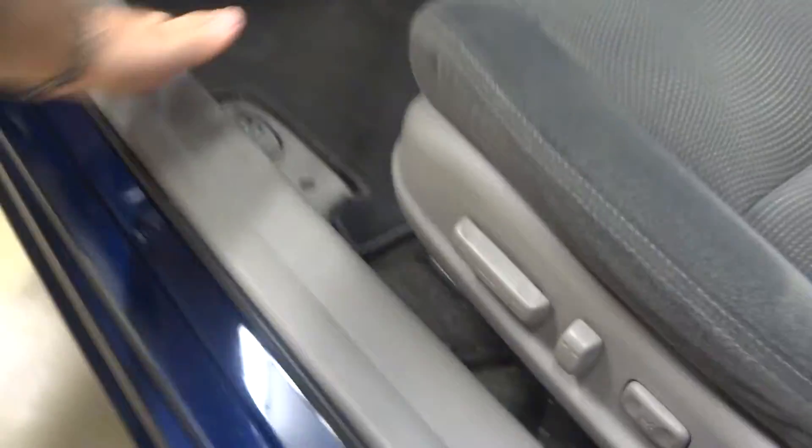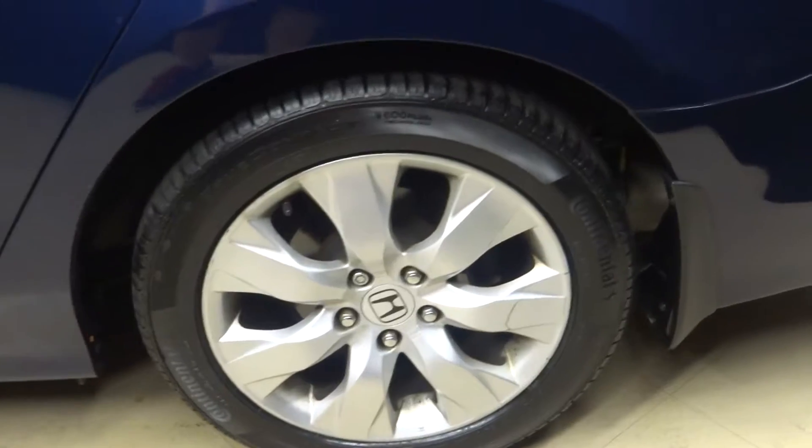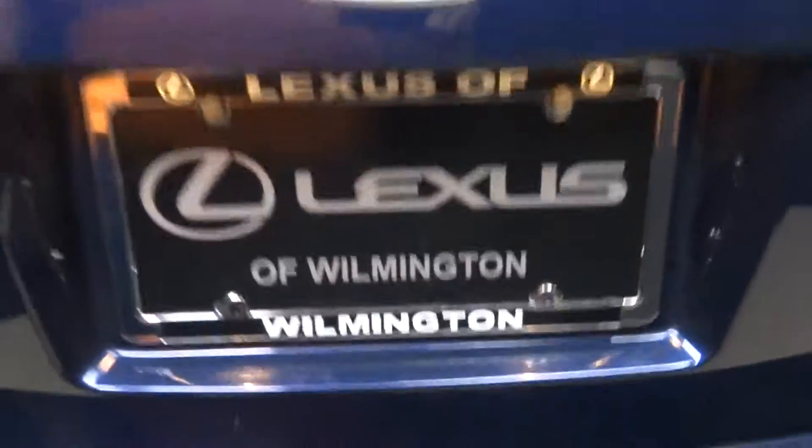Pop the trunk — we've got a sunroof, plenty of room in the back seat, Honda alloy wheels, and plenty of cargo space in the trunk. And it's here at Lexus of Wilmington.